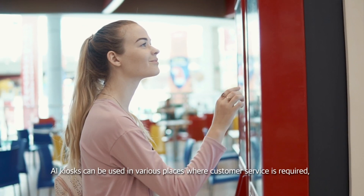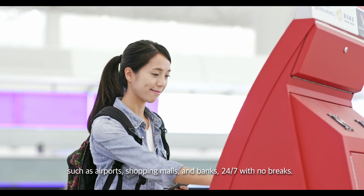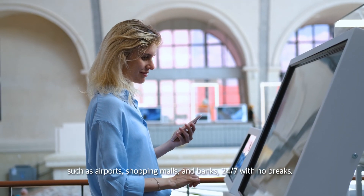The AI kiosk can be used in various places where customer service is required, such as airports, shopping malls, and banks — 24-7 with no breaks.